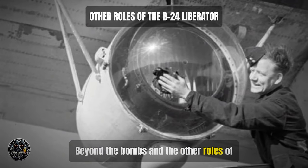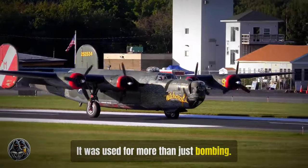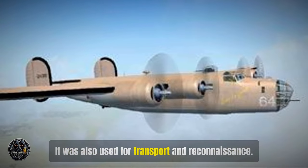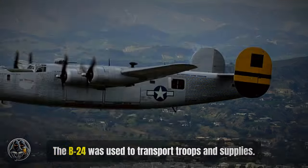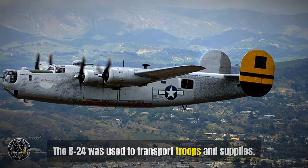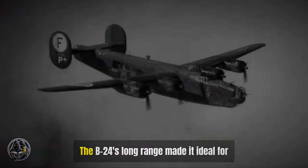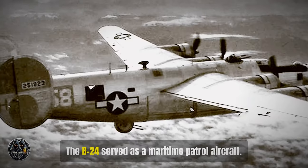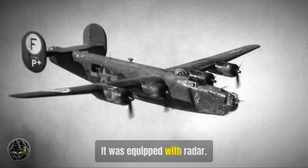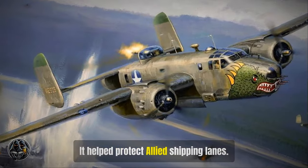Beyond bombing, the B-24 was a versatile aircraft used for transport and reconnaissance as well. It could carry passengers, cargo, troops, supplies, and wounded soldiers — it even dropped propaganda leaflets. Its long range made it ideal for these missions. The B-24 also served as a maritime patrol aircraft, equipped with radar to detect enemy submarines and help protect Allied shipping lanes.